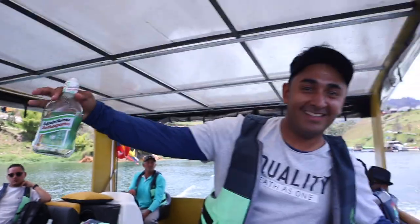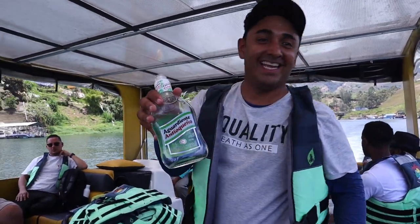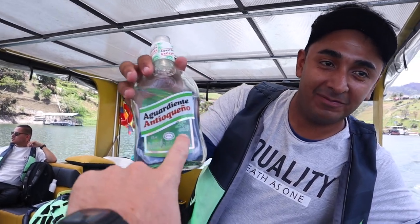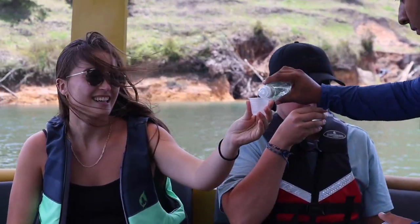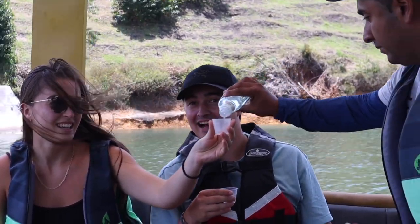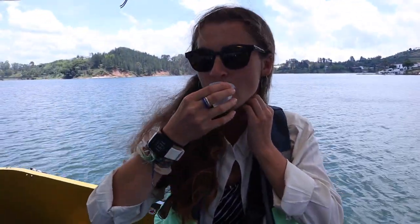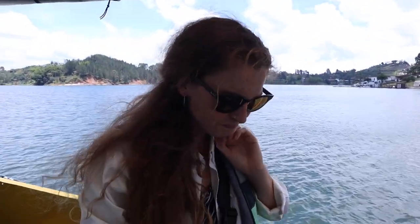Aguardiente! What is Aguardiente? It's kind of like a blue chai — very strong, 44 percent. Smells like black licorice. Cheers! I actually love black licorice — it's actually not that strong at all. Alyssa says it's hand sanitizer mixed with black licorice. I got the goosebumps.